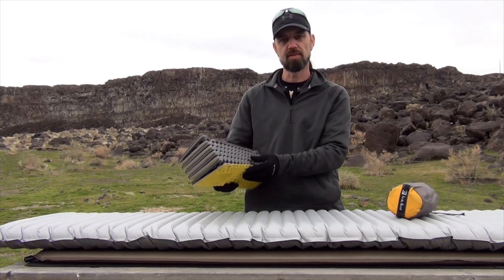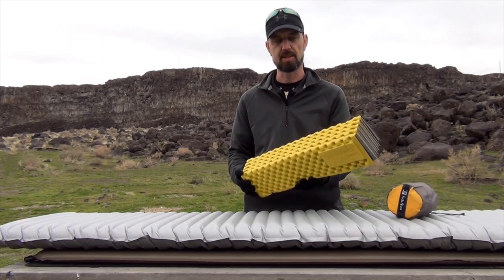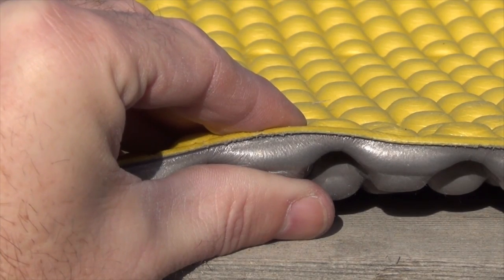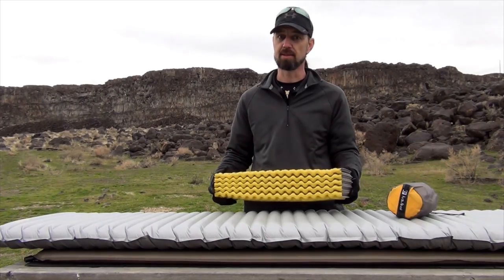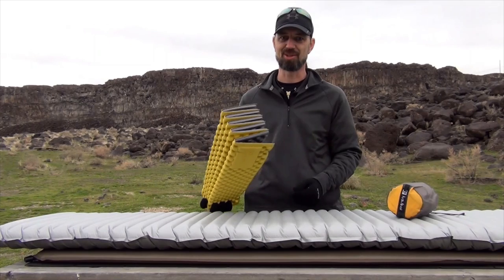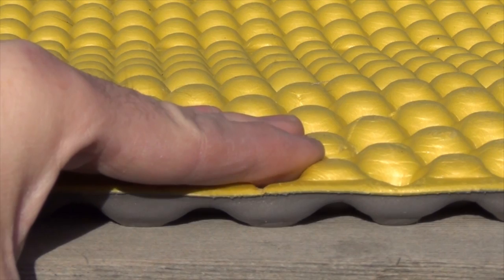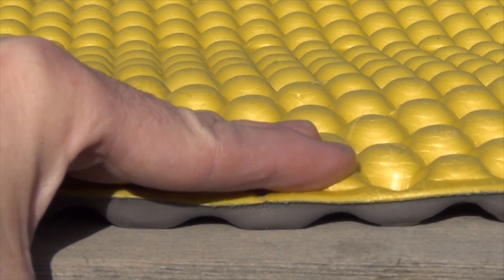The advantages of the closed cell foam pads are: they're incredibly lightweight, they are very inexpensive, they provide a pretty good level of insulation for the thickness of the pad, and they are virtually indestructible. The disadvantages are they tend to be quite bulky, and due to their thinness, may not provide the cushioning that you need for a comfortable night's sleep.